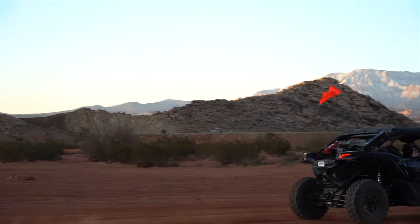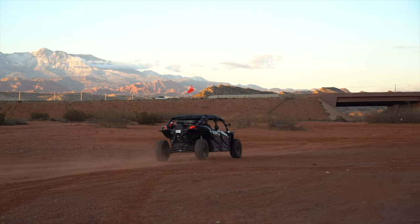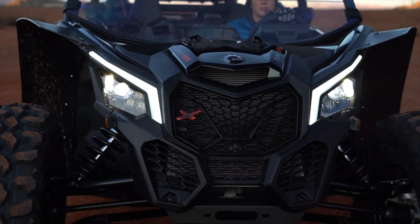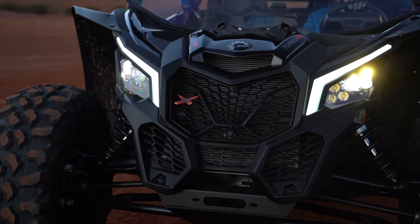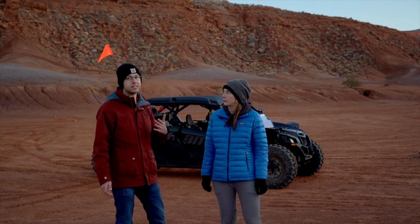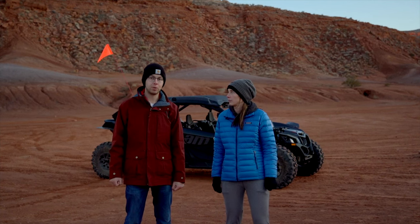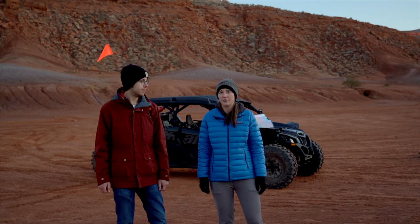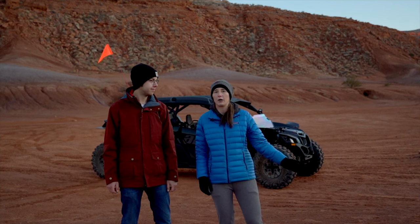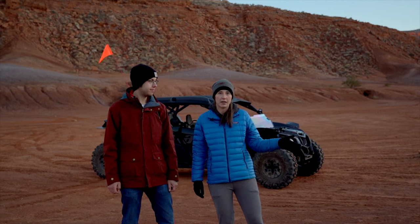For anybody that would like to do a photography workshop or come out and do tours of super cool places, we plan to offer that in the coming months. With the four-seater, people can fit in the back seat with room for gear. We also got it so friends and family can come out with us instead of taking one person at a time.